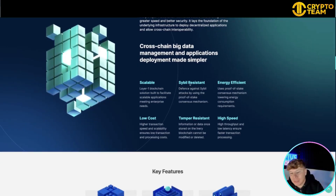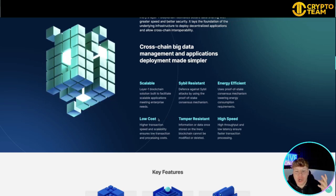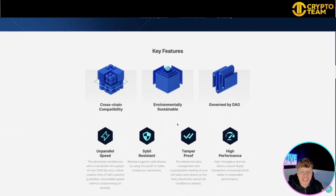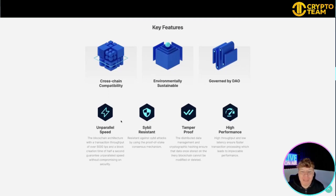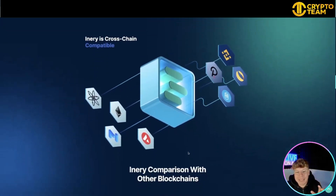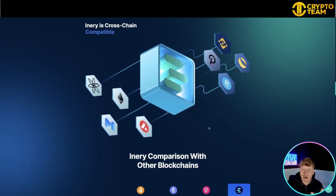Inery Blockchain is scalable, Sybil resistant, energy efficient, low cost, tamper resistant, and high speed. The key features are: cross-chain capability, environmental sustainability, governance by DAO, unparalleled speed of over 500 TPS, Sybil resistance, tamper-proof architecture, and high performance throughput with low latency — showing faster transaction processing which leads to impeccable performance.